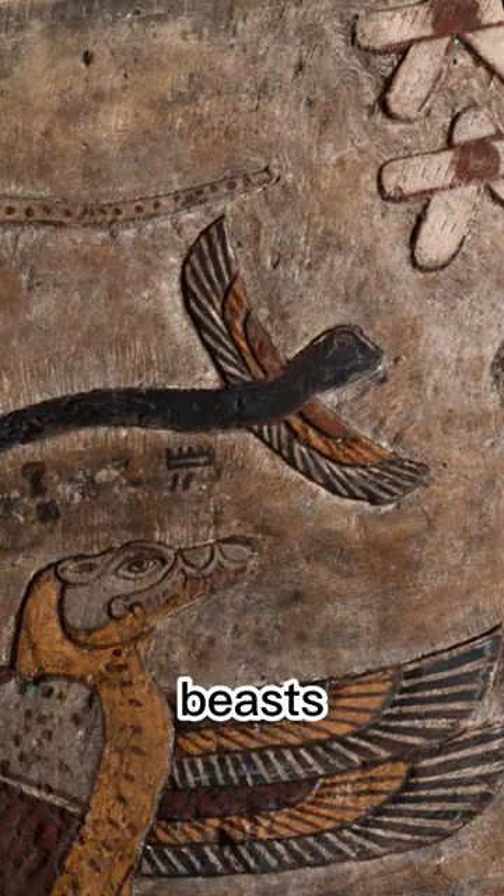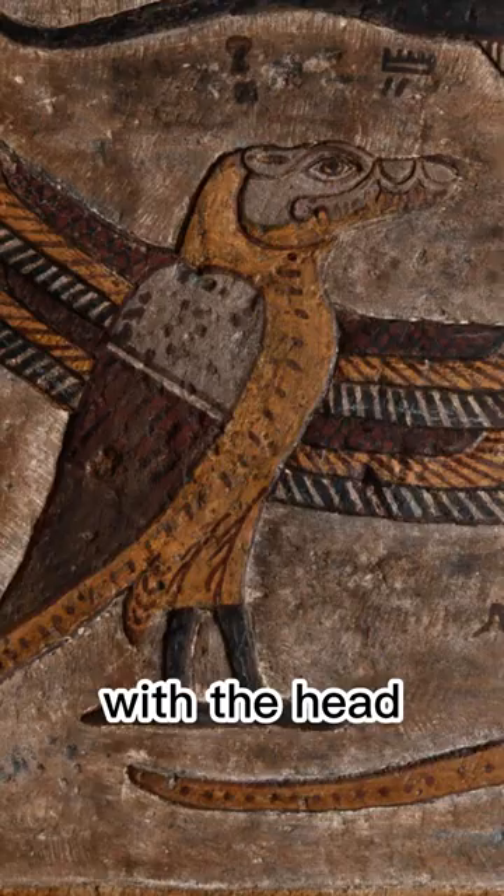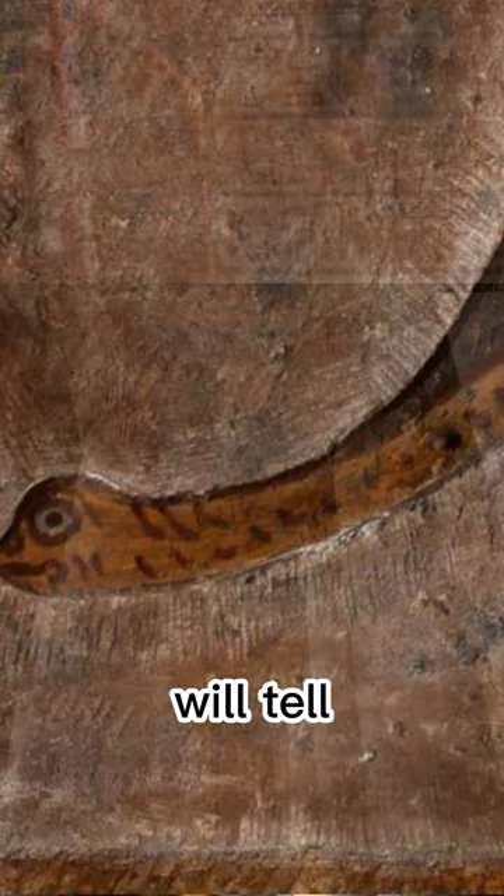Fantastical beasts were also uncovered, including snakes with wings, a bird with the head of a crocodile and a snake for a tail. Only time will tell how many more surprises the team can carefully uncover.